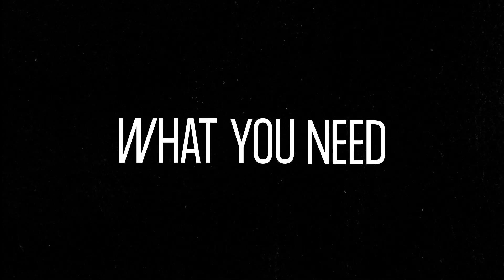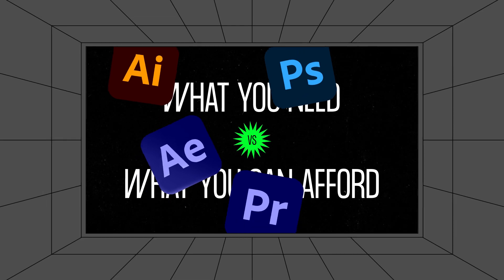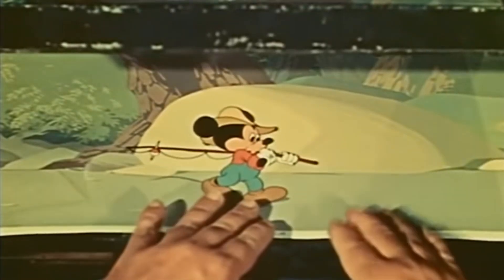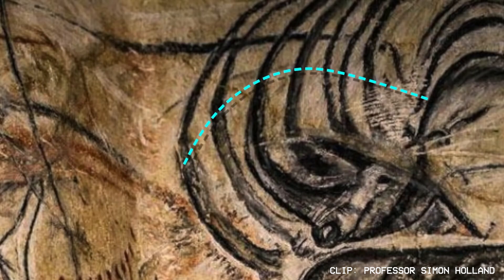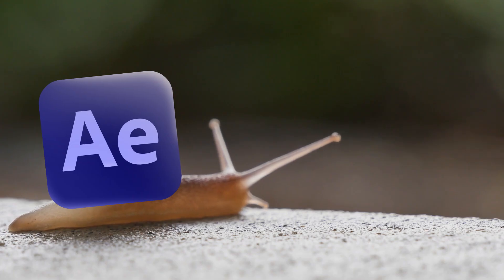There is no one best computer for anything — it's about what you need it for and what you can afford. But if you're using After Effects, animating, designing, or editing, I'm going to break down the four components you should invest in. You don't need a top-of-the-line machine to make amazing work. Amazing work from 10 years ago was done on 10-year-old hardware, and you can make great work on not-so-great systems — it might just take a little longer.